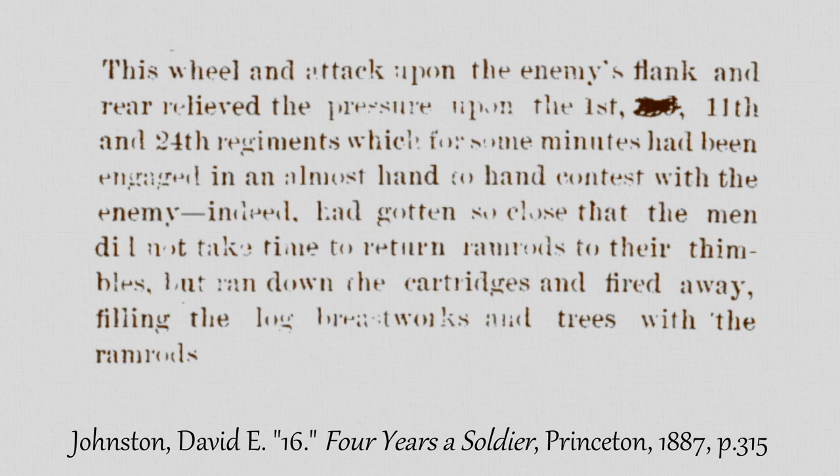Sergeant David E. Johnston, Company D, 7th Virginia Infantry, May 5th, 1863, Battle of Kings Creek.